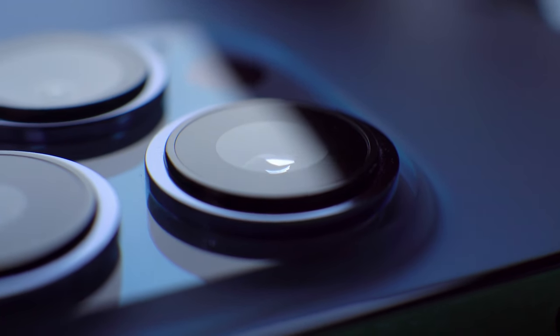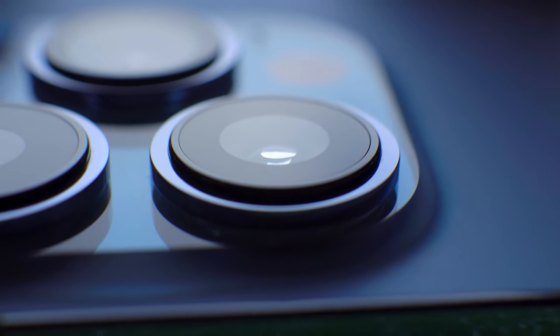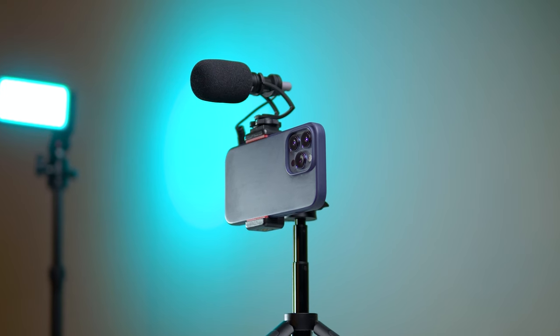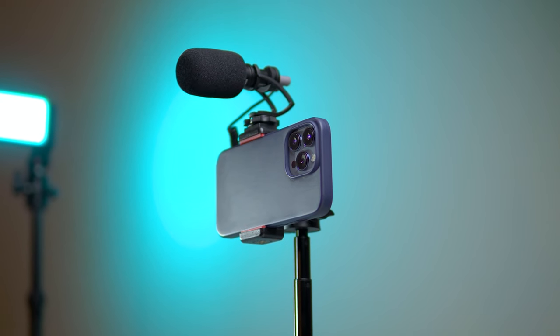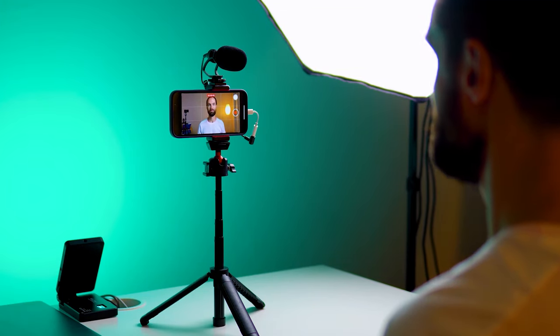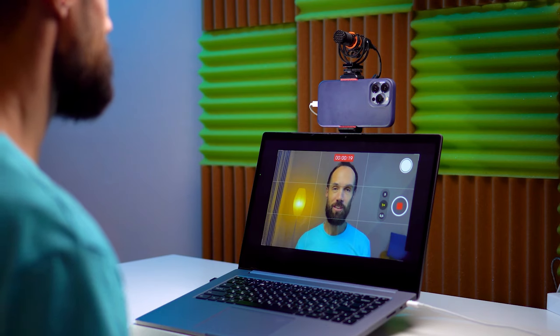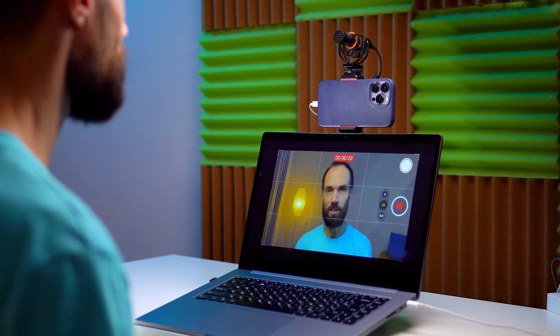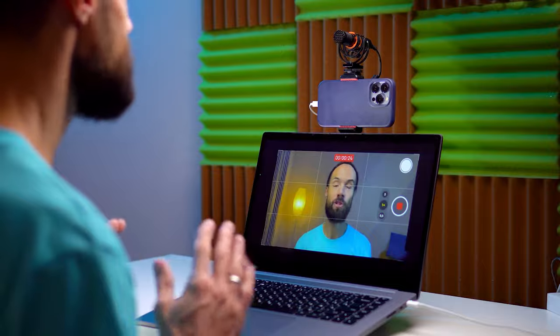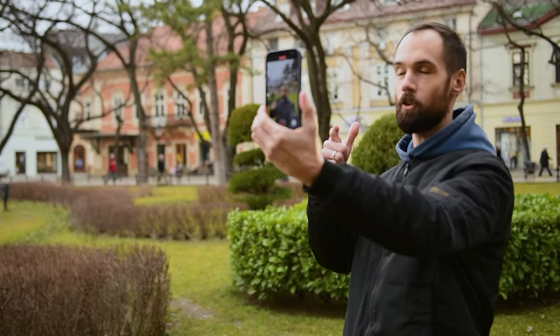Moreover, tracking works both on the selfie camera and on the main camera located on the back of the phone, whose recording quality is much better than that of the selfie camera. Another drawback of the selfie camera is that on some smartphones its focus is fixed at a distance of about half a meter — the distance of an outstretched arm — and everything beyond that may be out of focus and slightly blurred. This is another reason to shoot with the camera on the back of the smartphone. I even shoot stories for Instagram this way, simply by turning the phone towards myself.